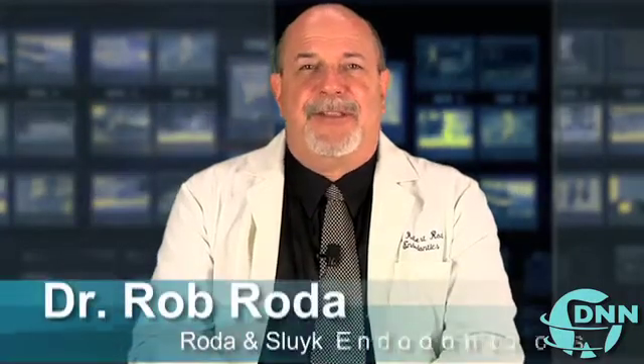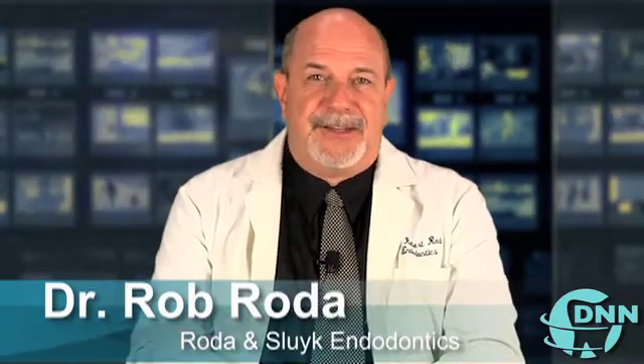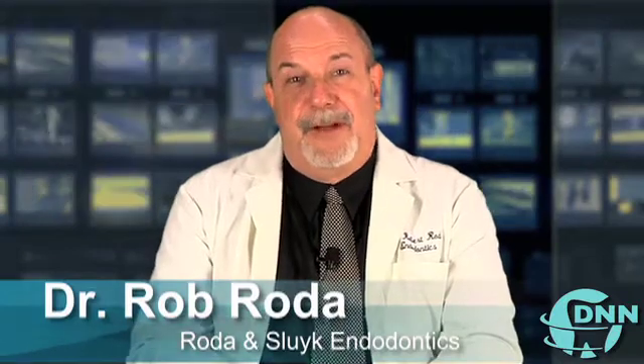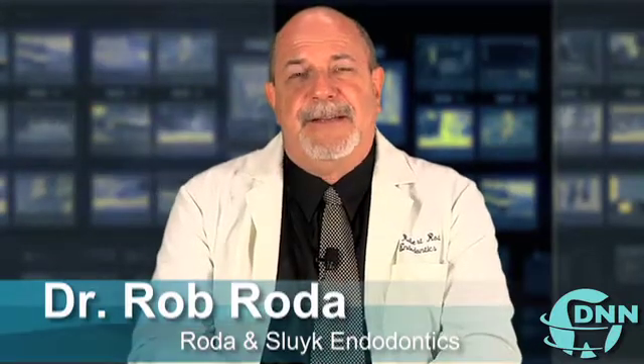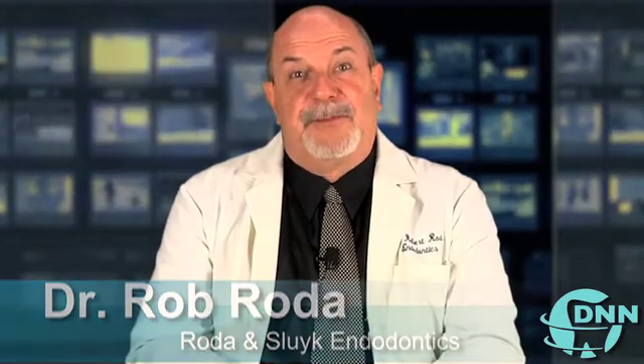Dr. Rhoda, the topic of conversation today is a fairly new product that is allowing clinicians like yourself to administer the local anesthesia almost painlessly. Can you talk about it? Let's face it — what's the one thing that people really hate about going to the dentist? It's getting that injection, and yet most dental care involves having to numb the teeth or render them insensitive.